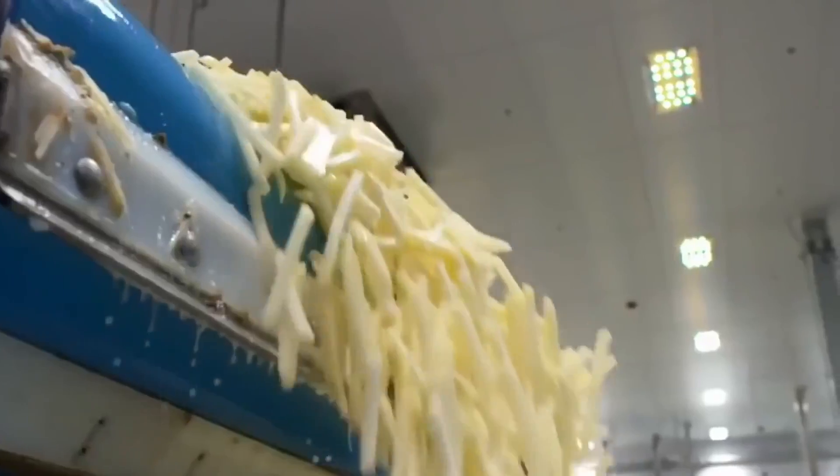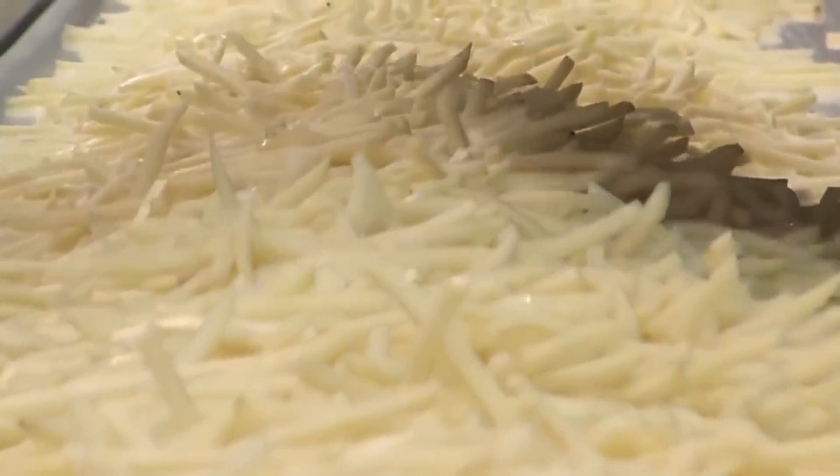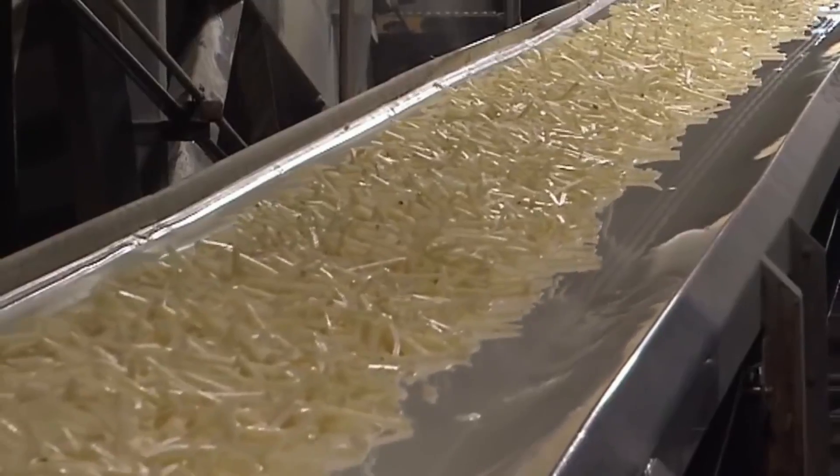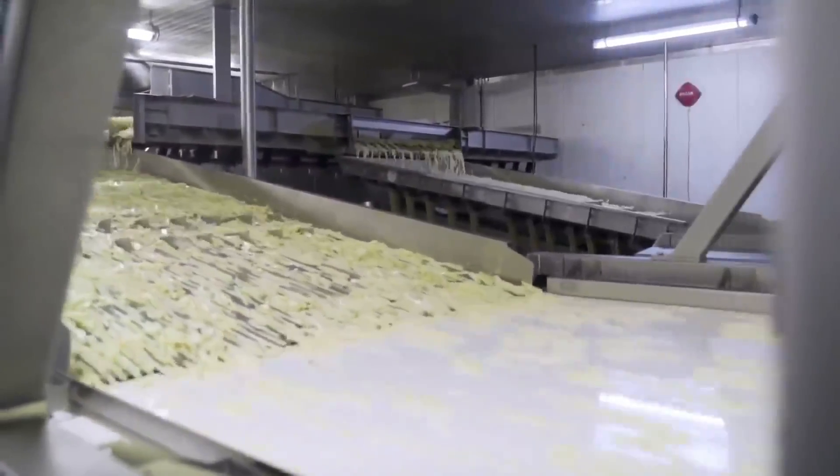After being carefully selected, the cut fries are immersed in hot water, which helps them acquire their incredible structure during the drying process. Excess water evaporates, and the fries are ready to shine.